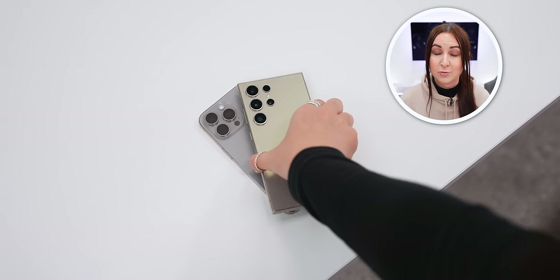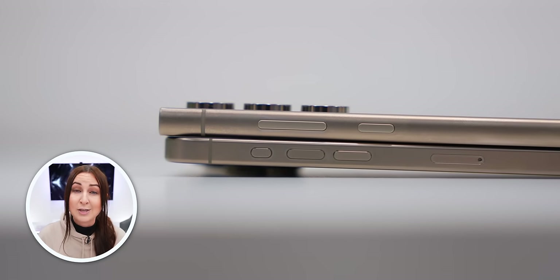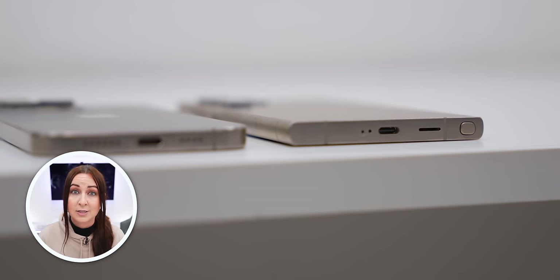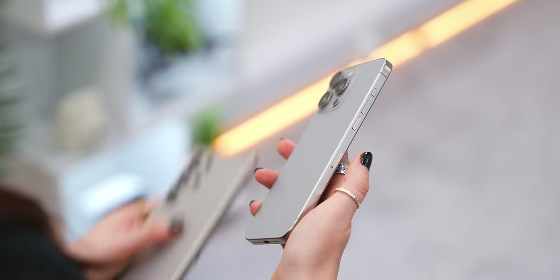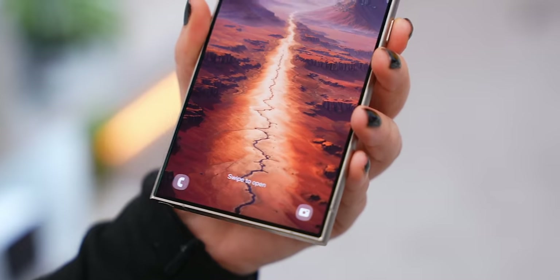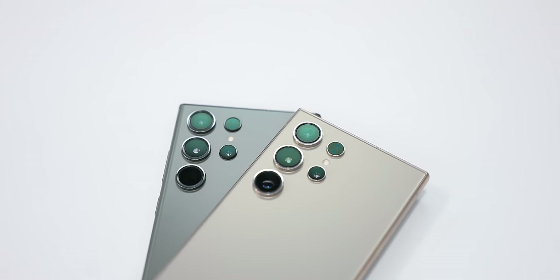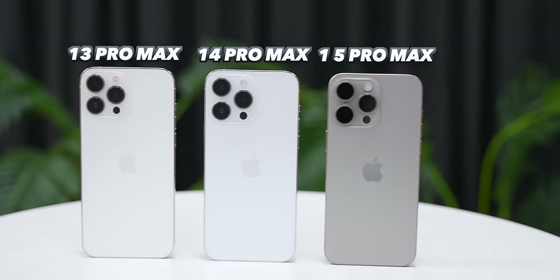Something brand new to both the S24 Ultra and 15 Pro Max is that they now both have titanium frames — a more expensive material that makes them slightly more durable and less heavy. The iPhone does use a slightly higher grade titanium than the Ultra, which makes it a little more durable but doesn't make a big difference in the grand scheme of things. The Ultra also got rid of its rounded edge display for a standard flat screen, which is a nice change. They're basically the same quality with different designs, so this is a subjective choice — I've got to give them both a point.